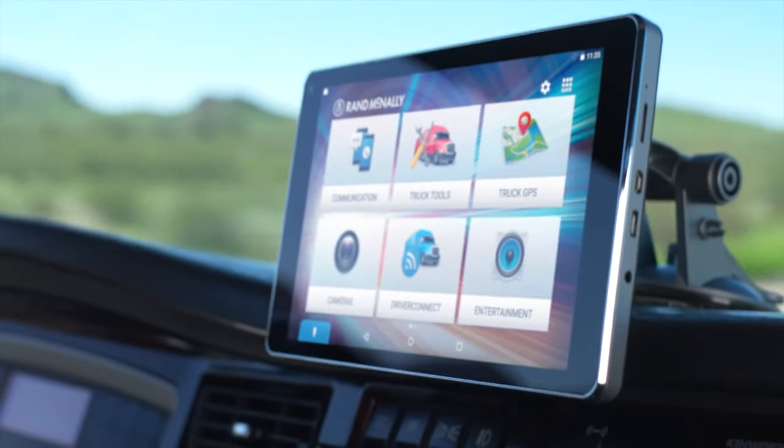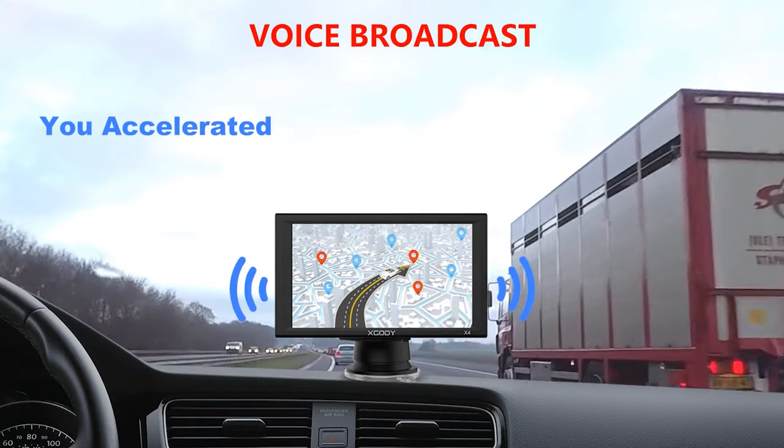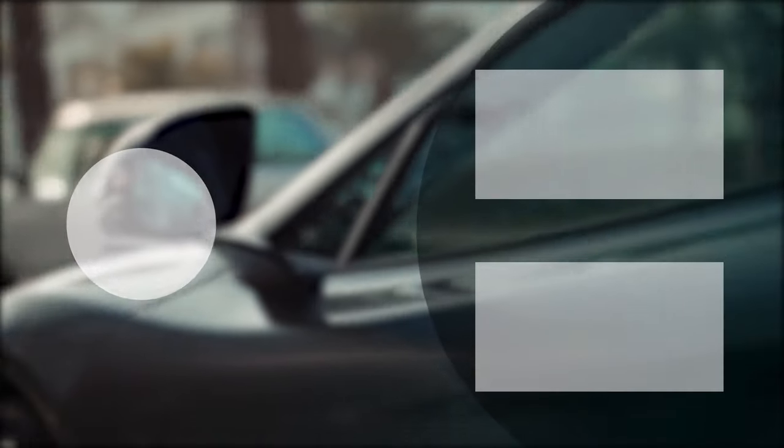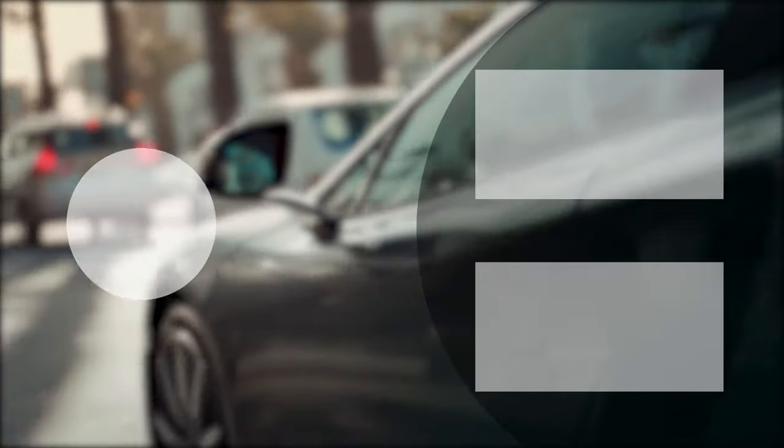That was the list of the five best car GPS navigation systems. Thanks for watching our video. Like, comment, and share with your friends if you found this helpful. Subscribe to our channel if you want more videos like this on your feed.